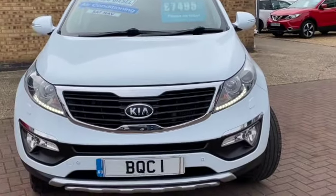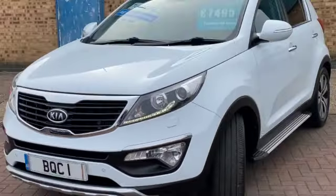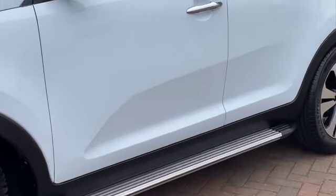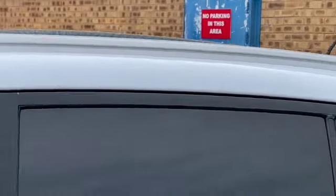This car's finished in fusion white metallic. It's got some fantastic spec including these LED daytime running lights, front and rear parking sensors, and a full panoramic sunroof. It's been fitted with the side steps. There's your sunroof there — you can see it slides and tilts.